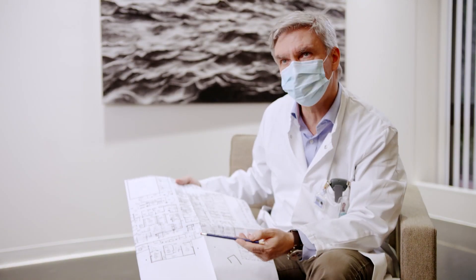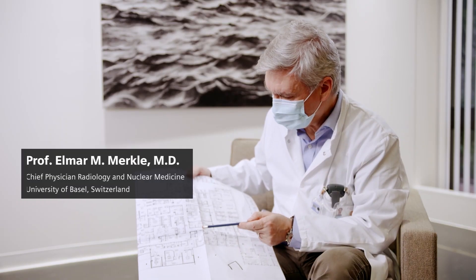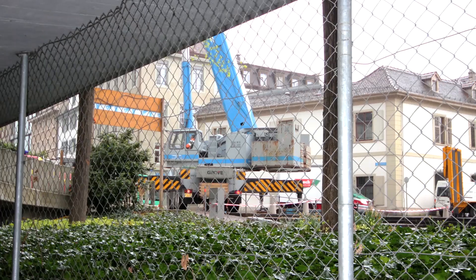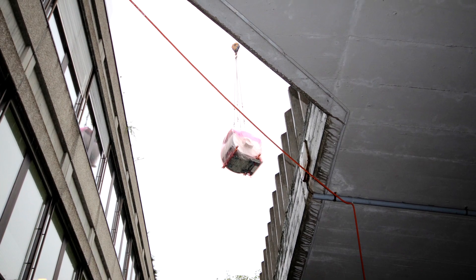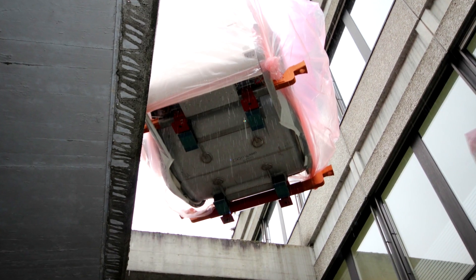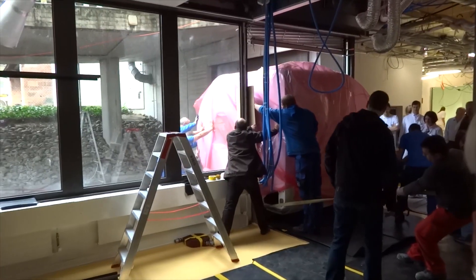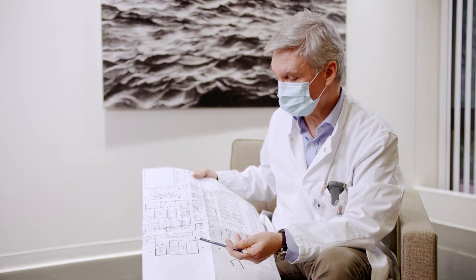Here, the radiology department is located at the basement level. Whenever we have to bring in an MR system, we open up the external wall and bring in the magnet. This requires a crane because it's in the basement level. We have to open up the external wall. This is a huge hassle and also comes with some expensive costs.